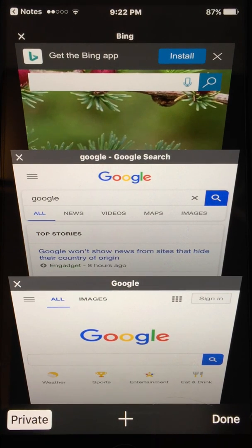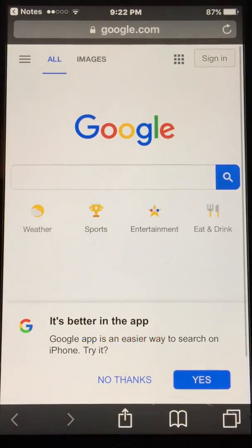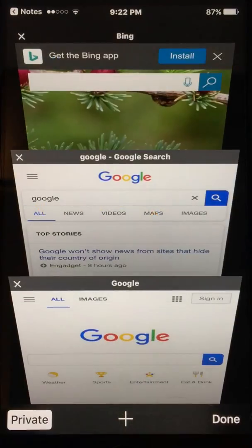To recap: get out of Safari and all other apps, go into Notes, type in whatever you want, then click and hold until you see Search or Look Up or Define. It'll open up a new tab where you'll be able to access all your other tabs. Then you just delete all the tabs and you're good to go.